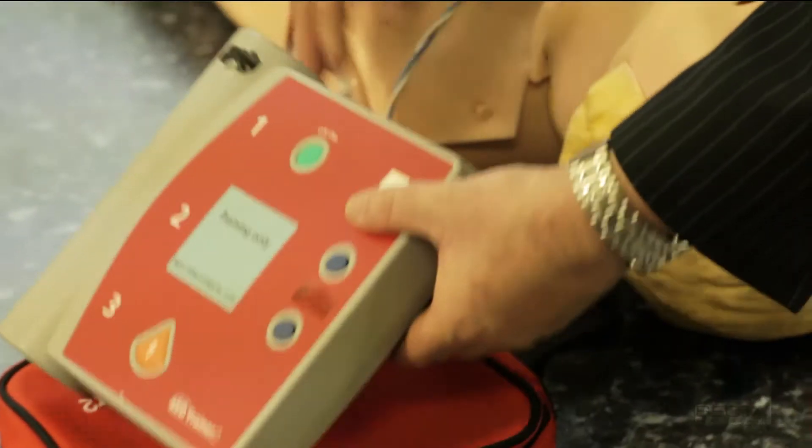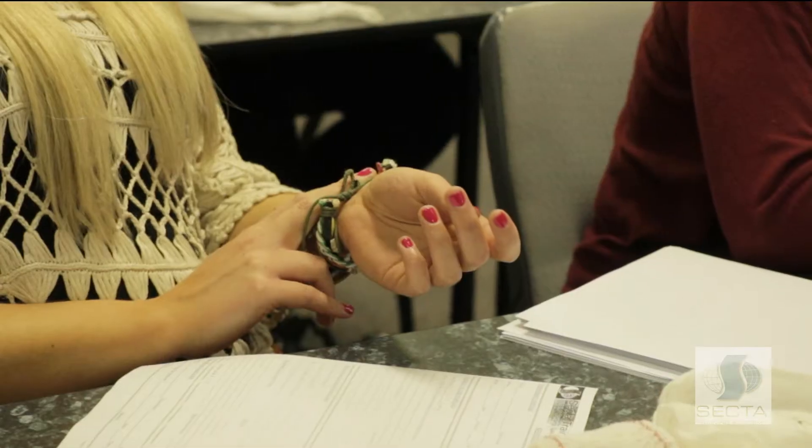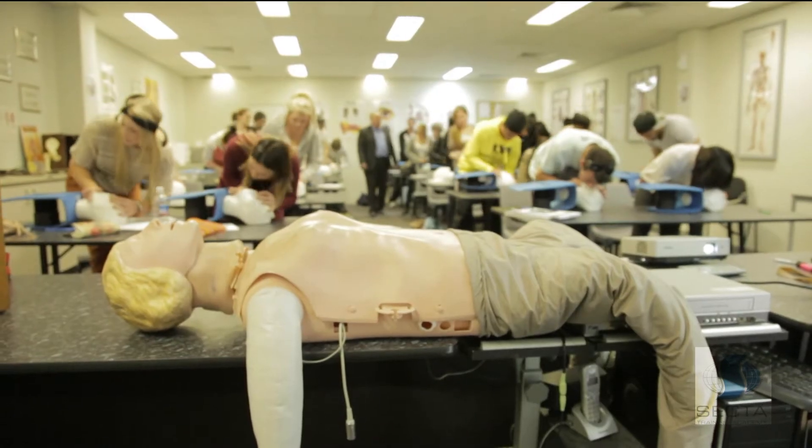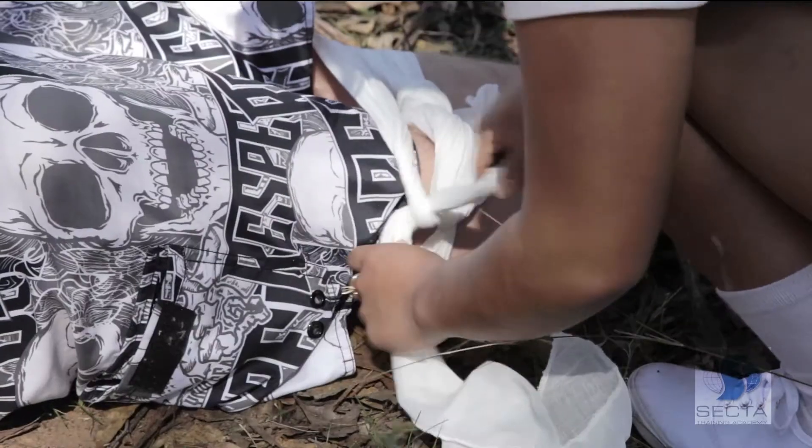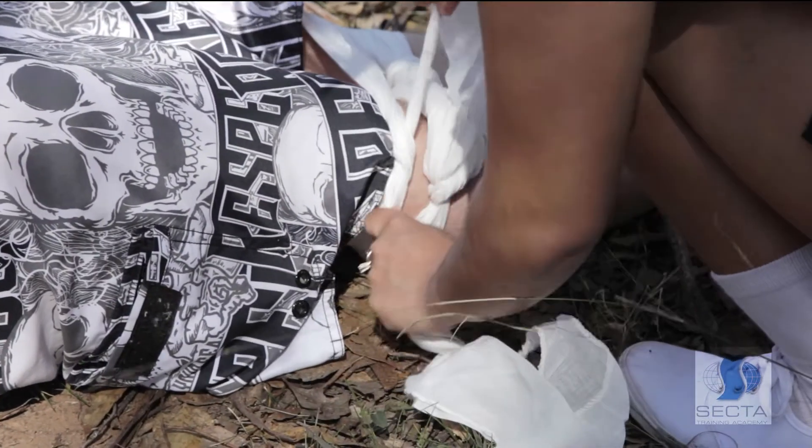We have a theoretical component where we come into the classroom, we refresh everyone's basic first aid knowledge, we get them up to speed, and then we take them out of the classroom to a field environment where they actually have to provide first aid down in the dirt.